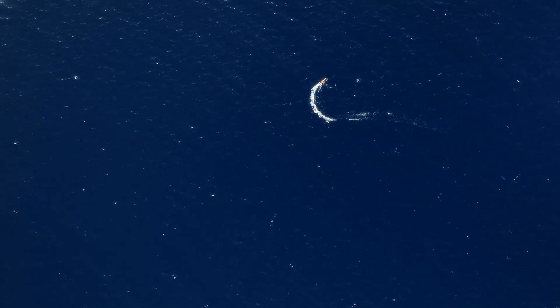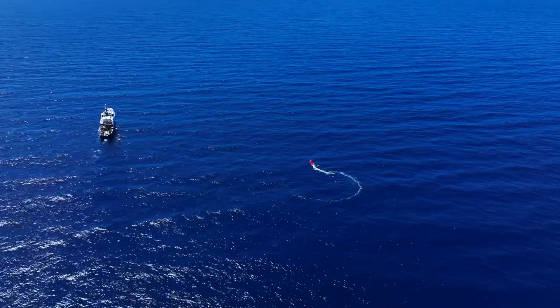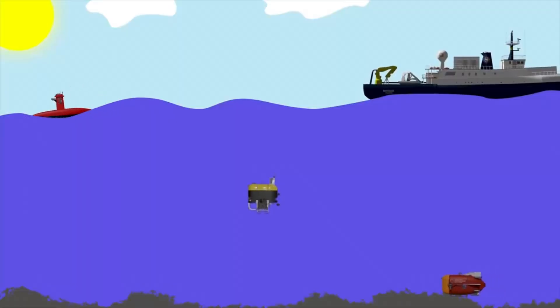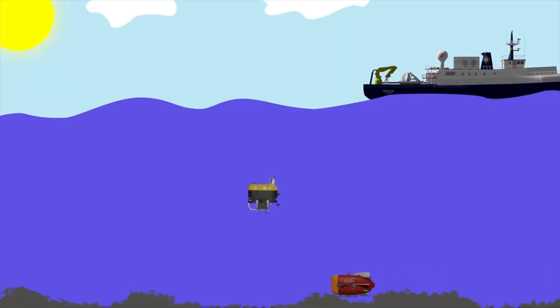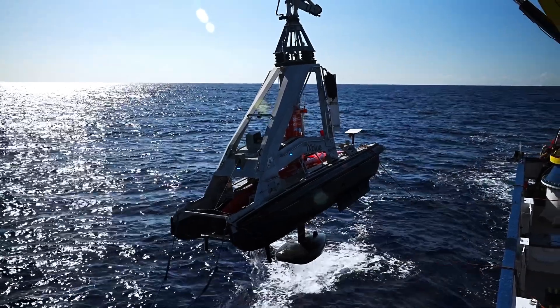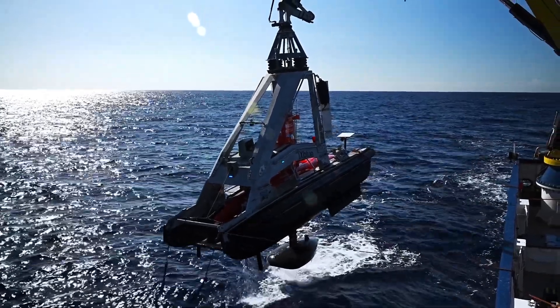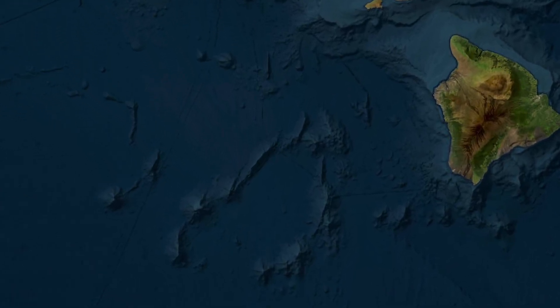And we're just really scratching the surface of where we can go. Last year at the end of the tech challenge, we had three vehicles in the water mapping the surface, the midwater, and the seafloor all at the same time with Nautilus free to do its activity. And this year we've taken that and turned it into addressing some serious scientific questions in a chain called the Geologists Seamounts.